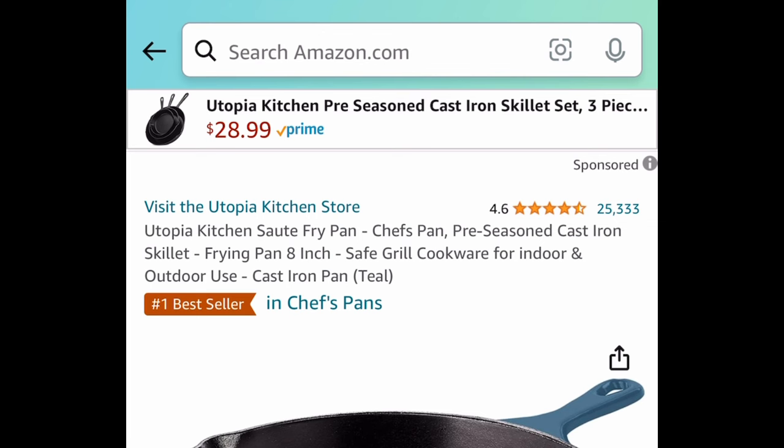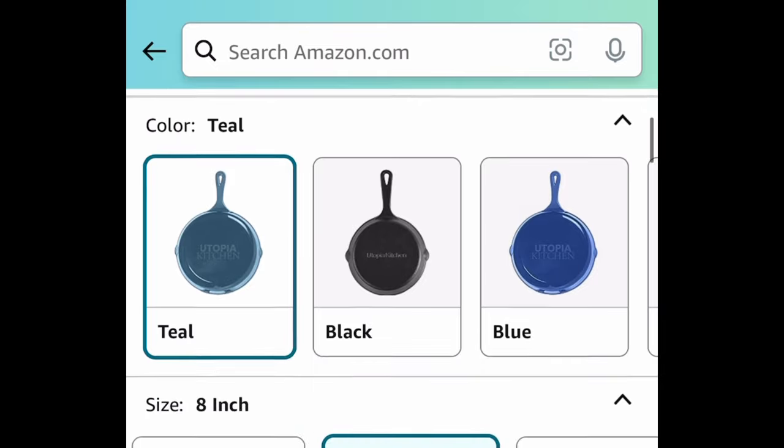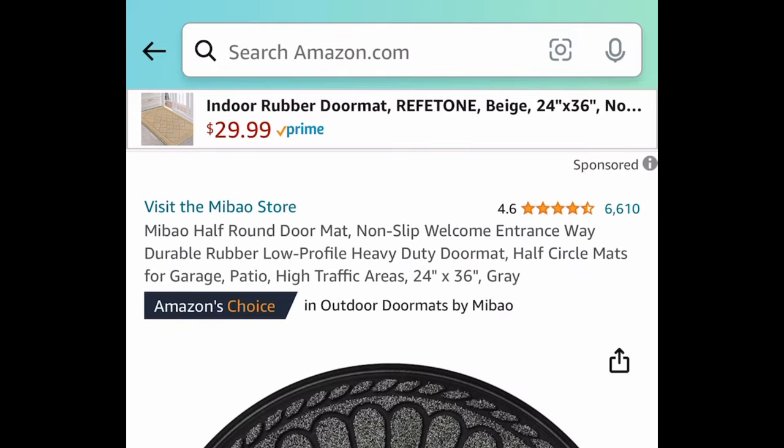Next, this one was requested — it's an eight-inch pre-seasoned cast iron skillet and it's currently priced at $11.99.